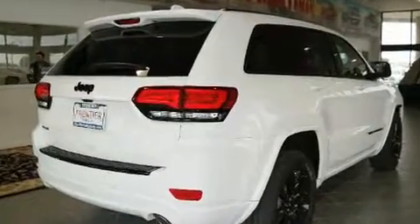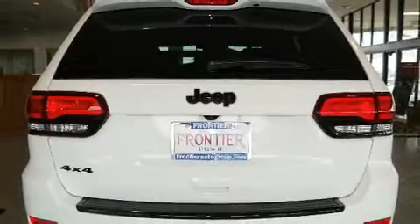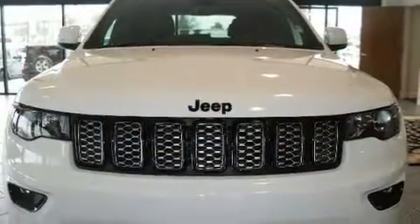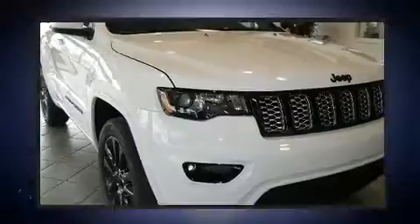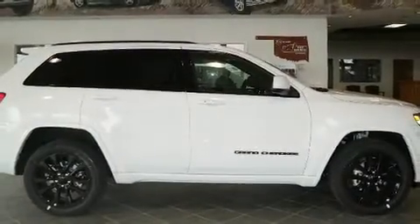It's equipped with tons of terrific amenities but it won't break your budget, like heated seats, delay-off headlights, front and rear reading lights, voice-activated navigation, speed-sensitive wipers, a trip computer, power moonroof, and power windows.